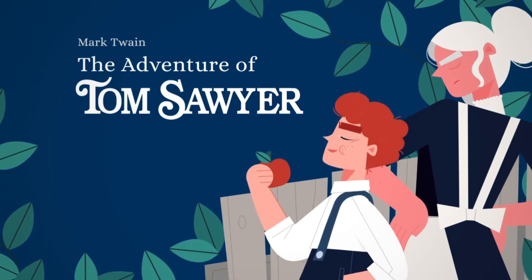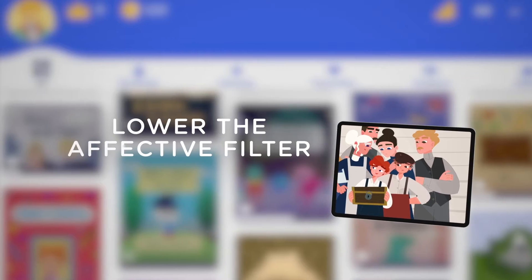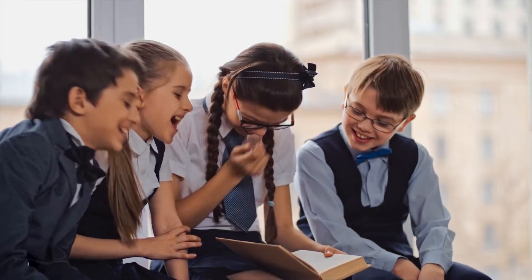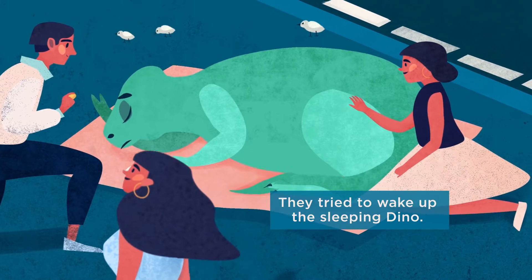We use the power of storytelling and our unique digital format to close the achievement gap, to lower the affective filter, while also supporting incidental learning, reading comprehension, and automatic vocabulary and grammar acquisition in a fun and revolutionary way.